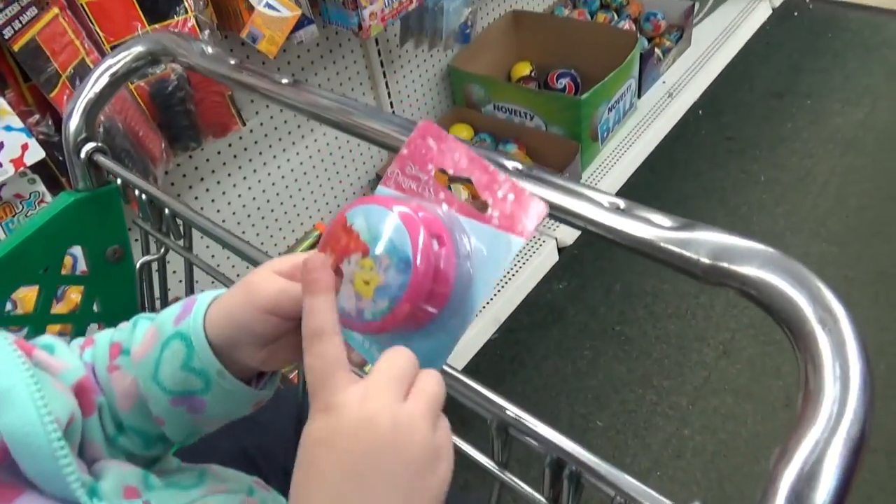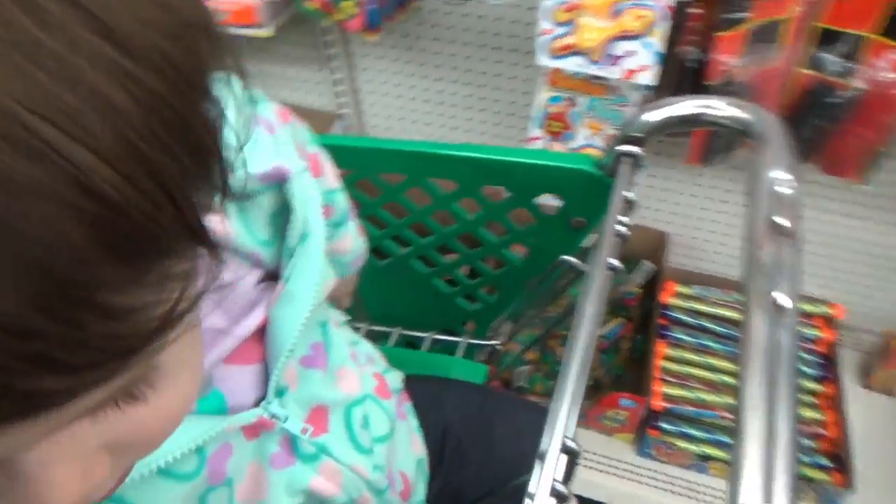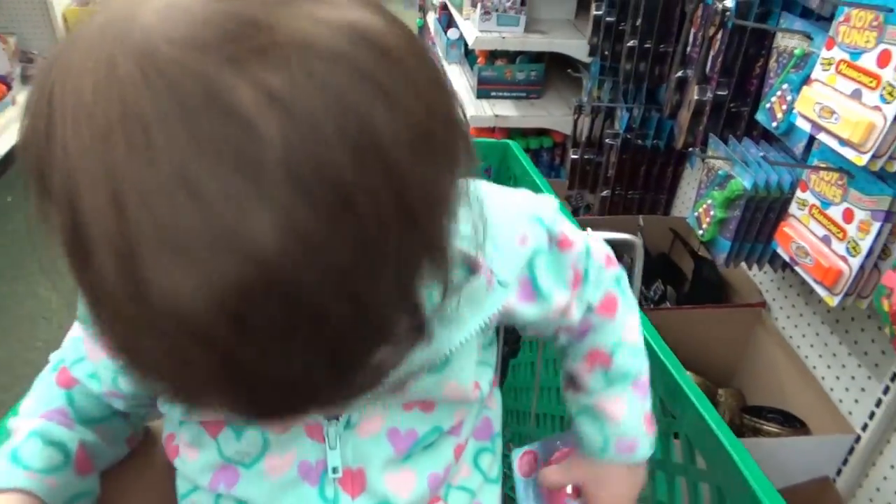Ellie, what did you find? That's for the little girl. That's for the little girl? Yeah. What is it? Is it a pink yo-yo? Yeah. That's okay.